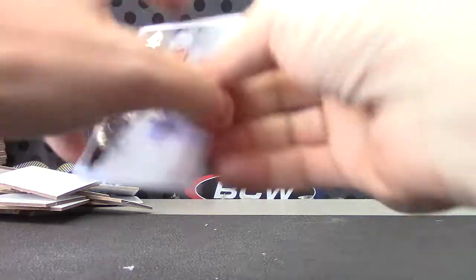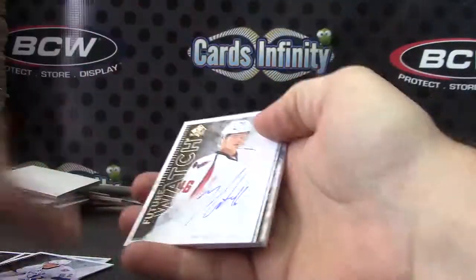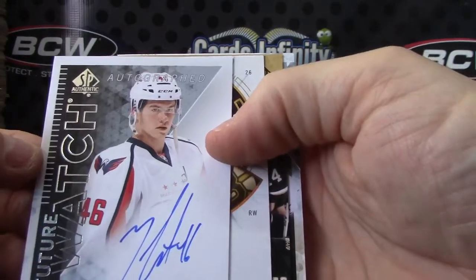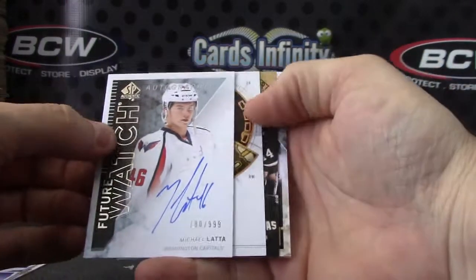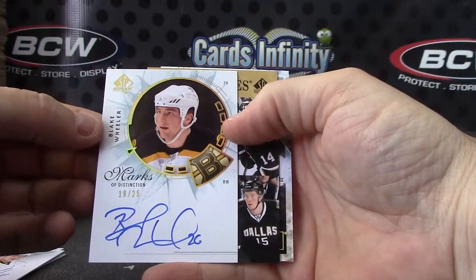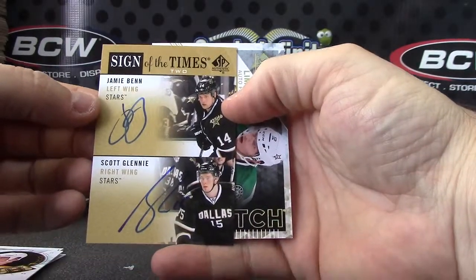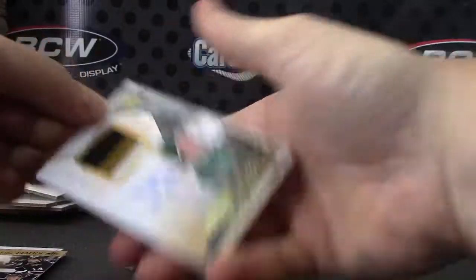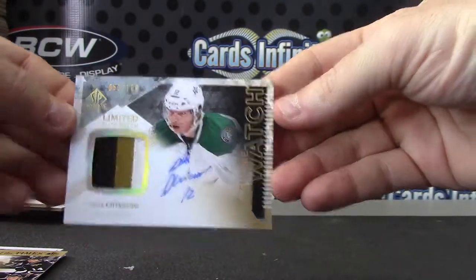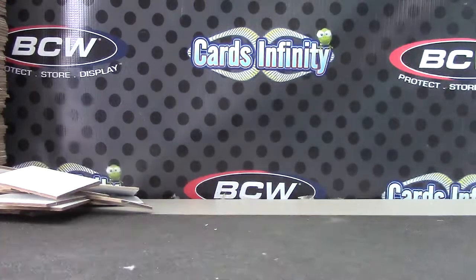All right, you have your three rookies to 1299 and your hits — Michael Lata. You got a lot of hits Michael. 19 of 25 Blake Wheeler. Jamie Benn, Scott Glennie double autograph sign of the times. Alex Gson numbered to 100 future watch patch autograph. Pretty cool — all right, thanks Long Bomber, I'll get it out, see you man.